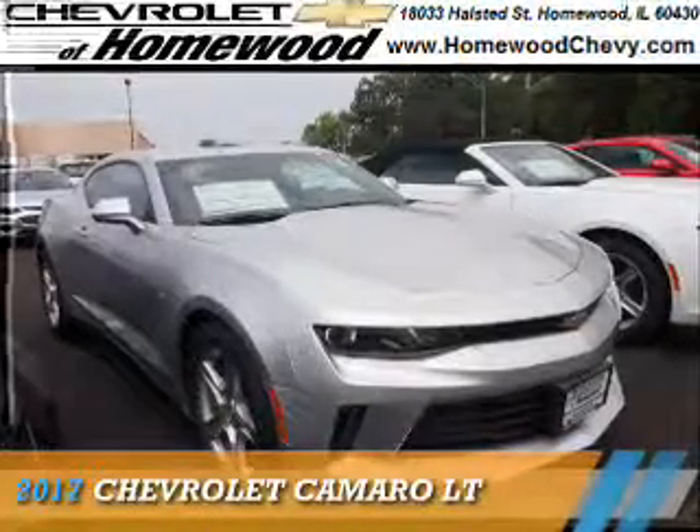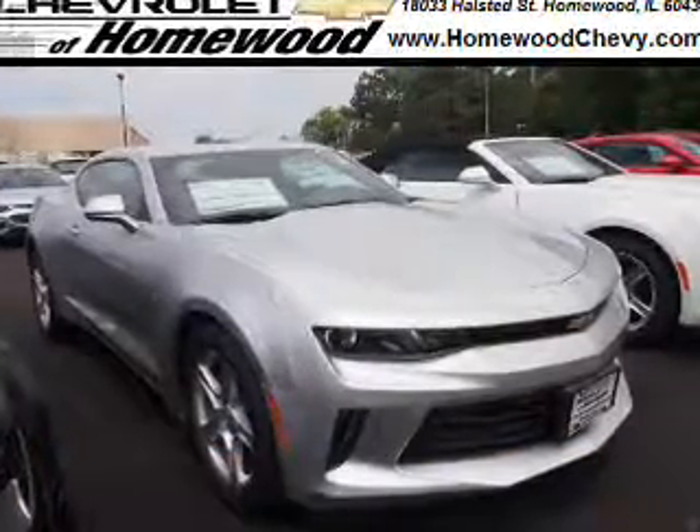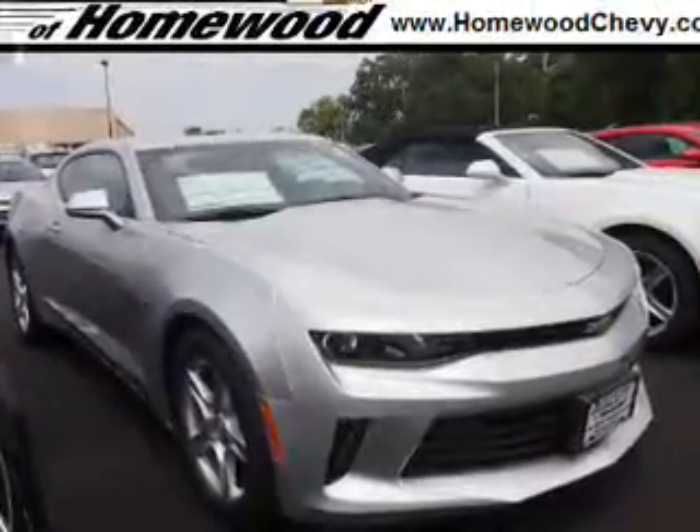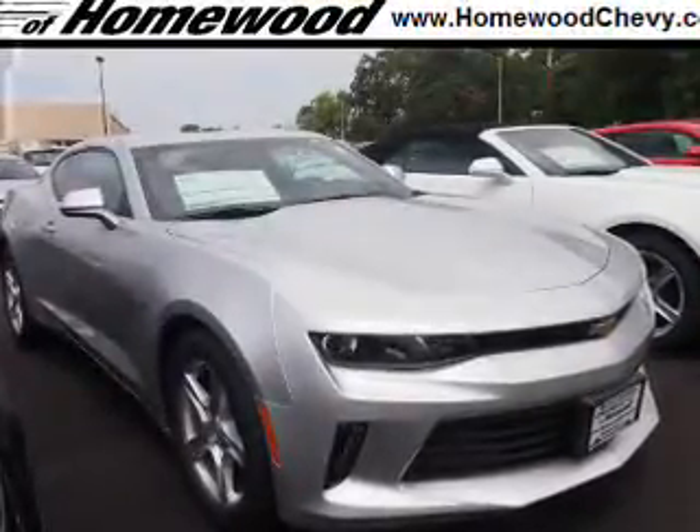Presenting the 2017 Chevrolet Camaro. It's powered by rear wheel drive, a two-liter four-cylinder engine, and an automatic transmission.